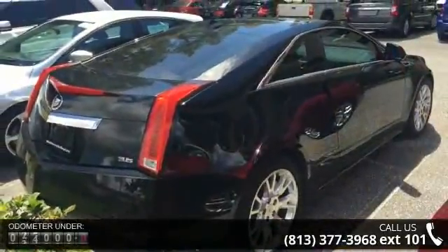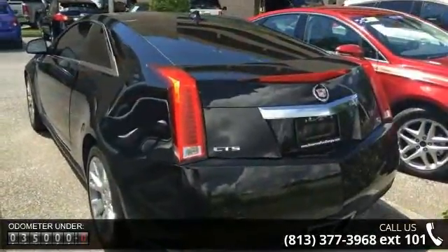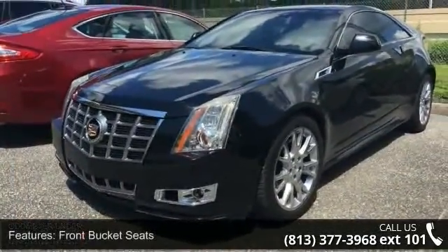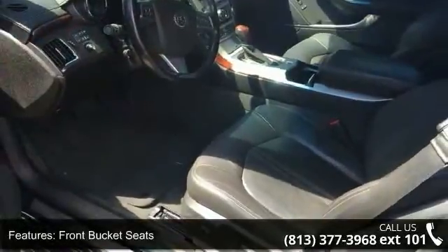Enjoy these notable features: front bucket seats, leather seating surfaces, wood trim package, memory package, trunk cargo convenience net, underhood appearance package, remote vehicle start, air filtration system, leather wrapped steering wheel rim, and front fog lamps.